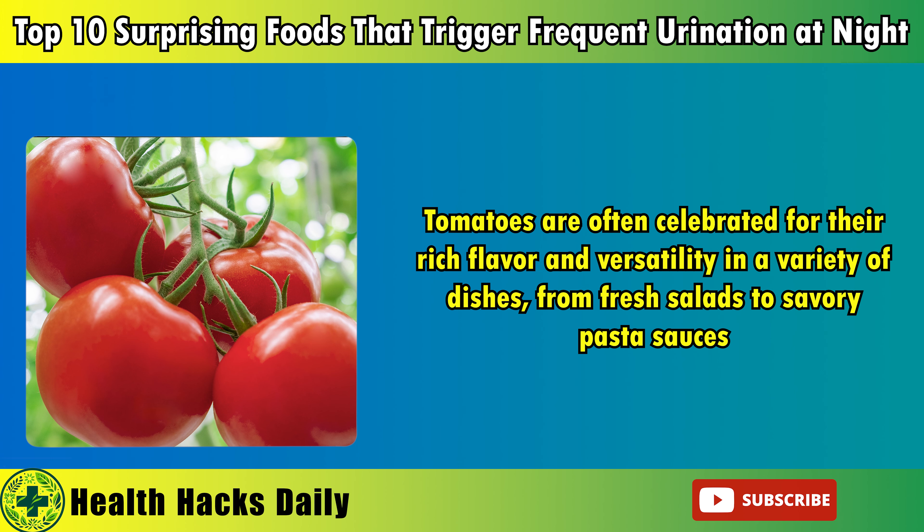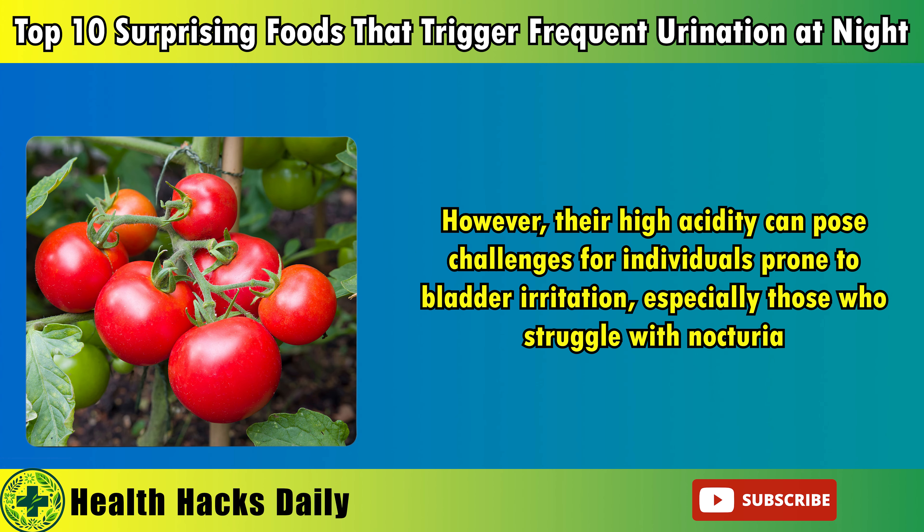Welcome back to Health Hacks Daily, where we learn about health information. Today we will cover foods that make you urinate a lot at night. Let's start learning.